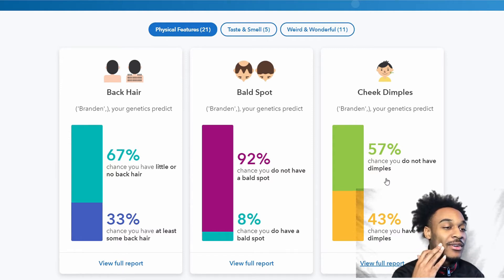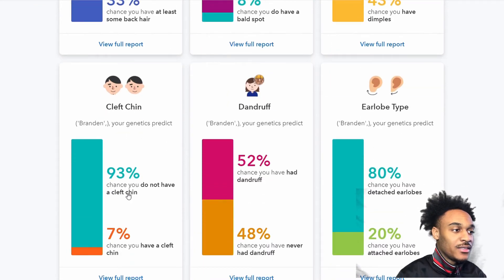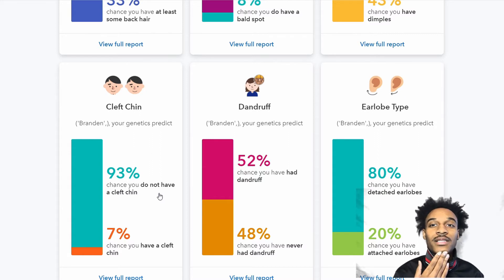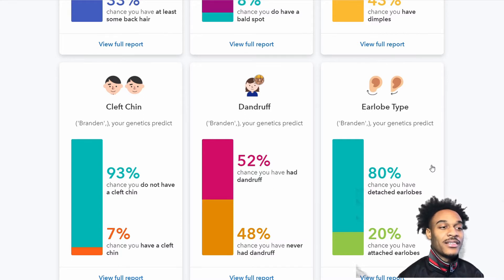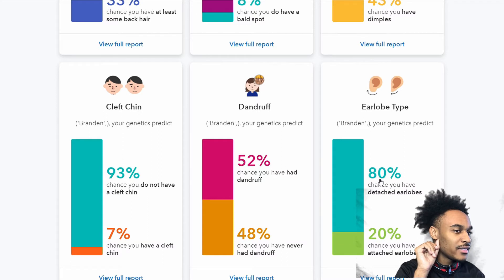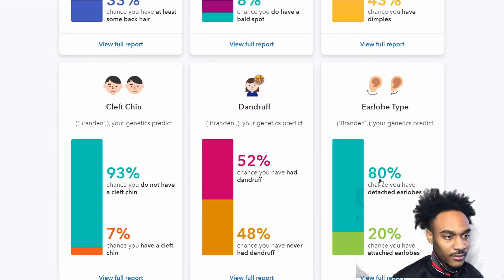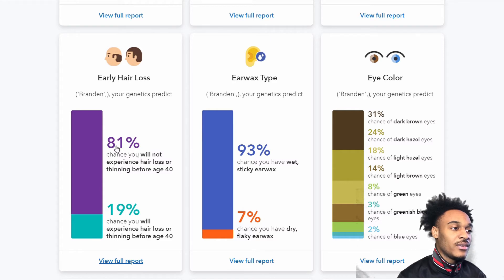I do actually have a dimple — just one dimple. For cleft chin, it says I don't have one, and I don't think I do, at least not much. There's about a 52% chance I had dandruff at some point — maybe a little, I don't know. For earlobe attachment, I believe mine is detached, and it says about an 80% chance of being detached.